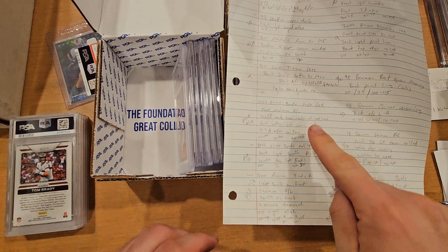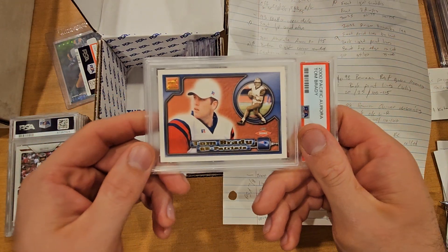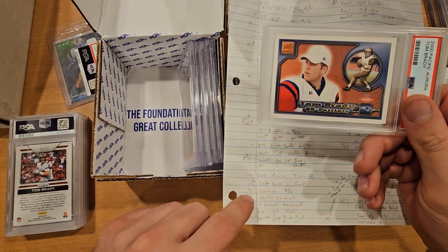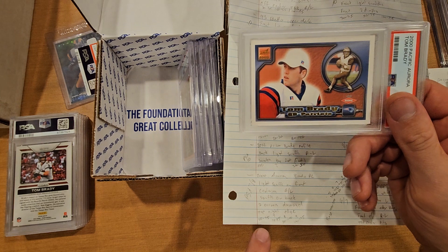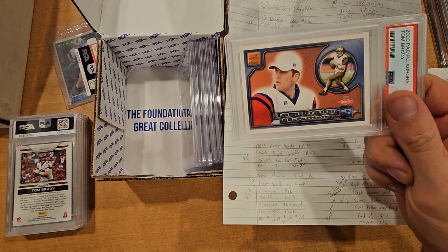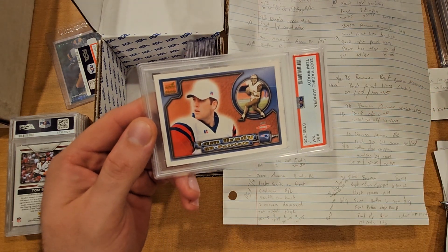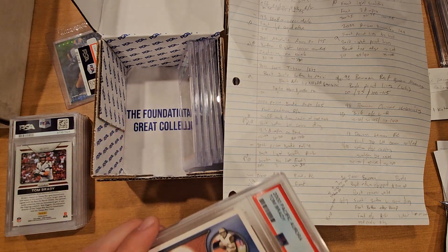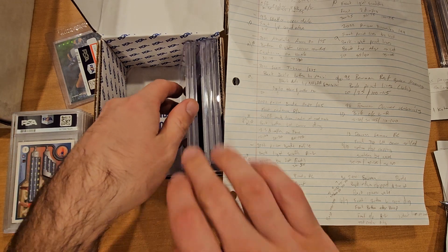Next card is a 2000 Aurora Brady rookie. I knew this one was not gonna get a good grade — scuffs on the front, centering right to left, scuffs on the back corners, damage, top right edge had some flaws. Raw was $50 to $75, and sevens and eights were going $80 to $100. This one got a 7, so I'm looking at probably a $70 to $80 range. I'm gonna see if this upgrades — my other one might also be a seven.